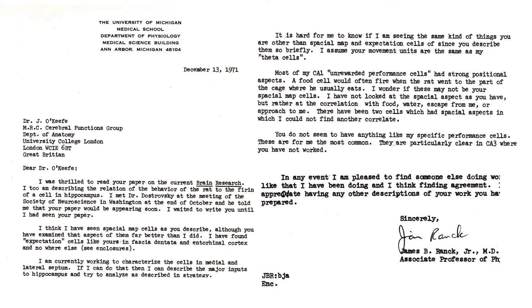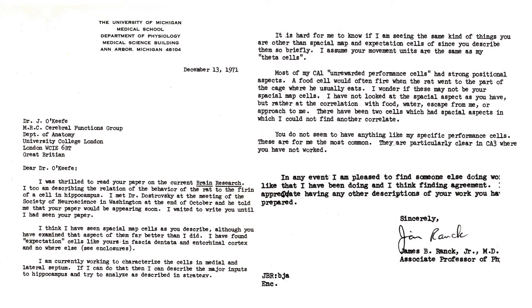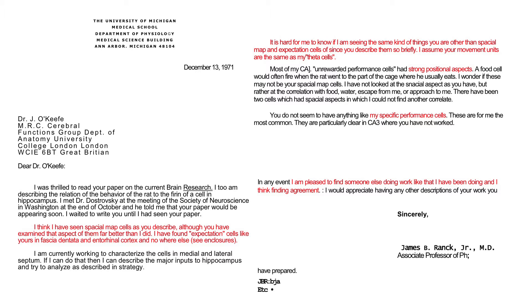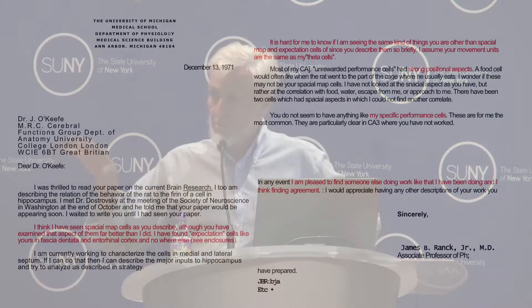So it was with tremendous pleasure and relief that I received a letter from Jim. In 1971, he wrote to me from Michigan and said, we're both doing the same experiments. I've highlighted some aspects of them because I think they're particularly important, and I think they begin to get at some of Jim's fantastic qualities which have made this field such a pleasurable field to work in.